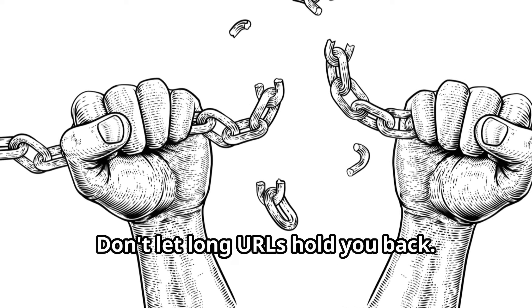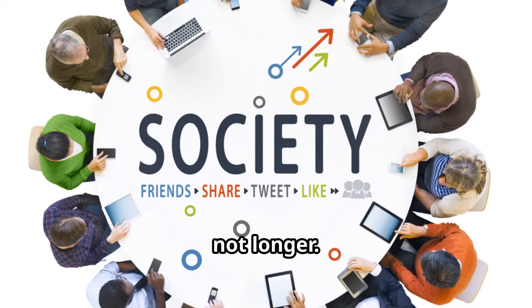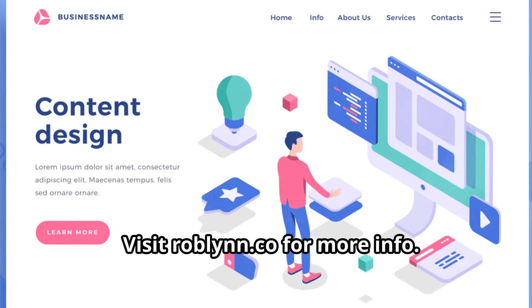Don't let long URLs hold you back. Join the Otrim revolution and start sharing smarter, not longer. Sign up today and experience the future of link sharing. Visit roblin.co for more info.